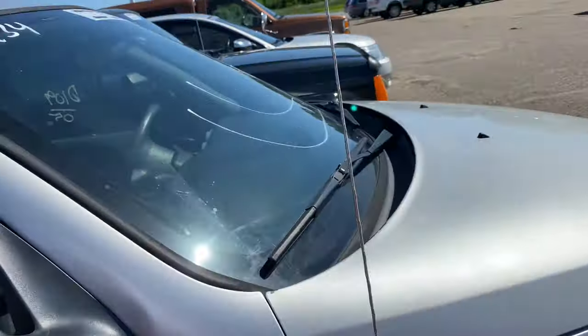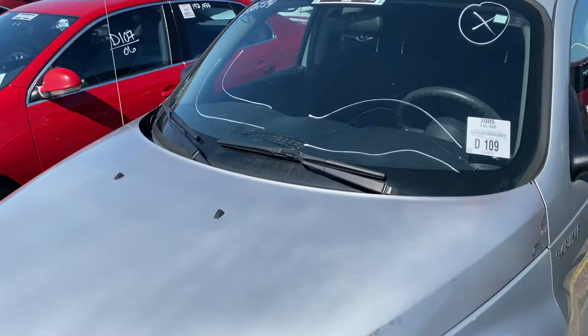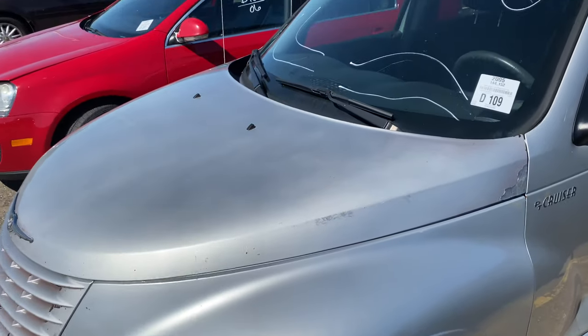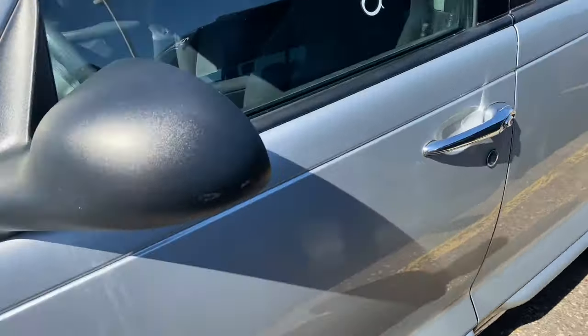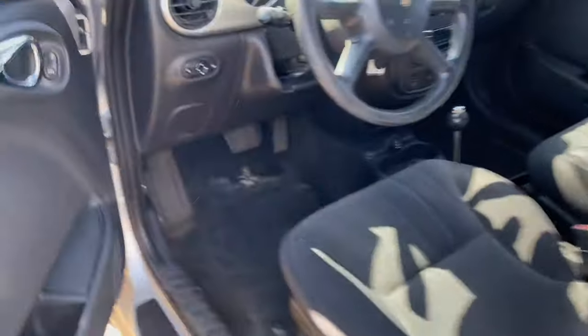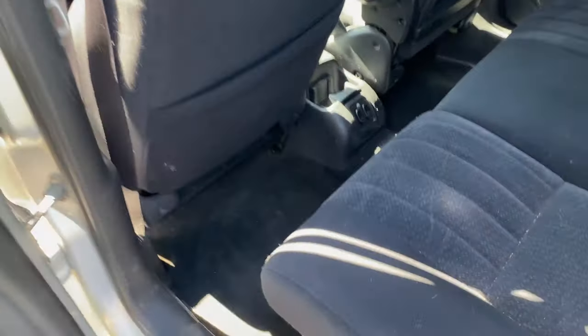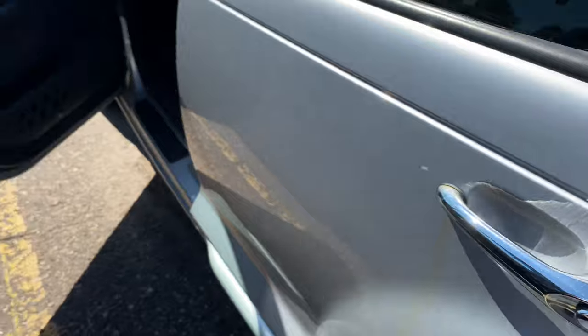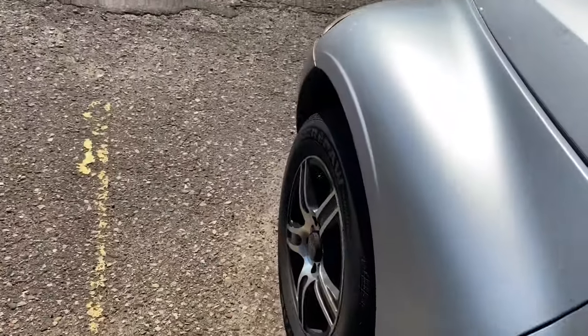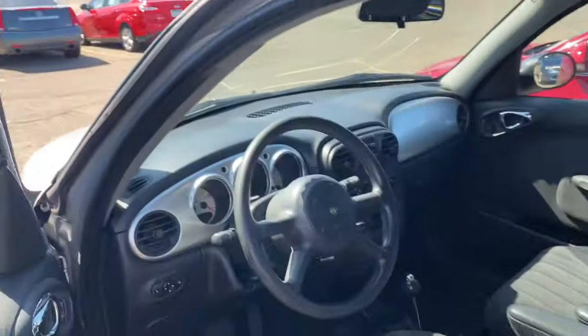We got a PT Cruiser. I sold the last one pretty quick — well, actually it took me about a month. This one's got a cracked windshield and it's got the same rims as the other one. Inside there's pet hair all over the cloth interior, but the tires are okay in the back.